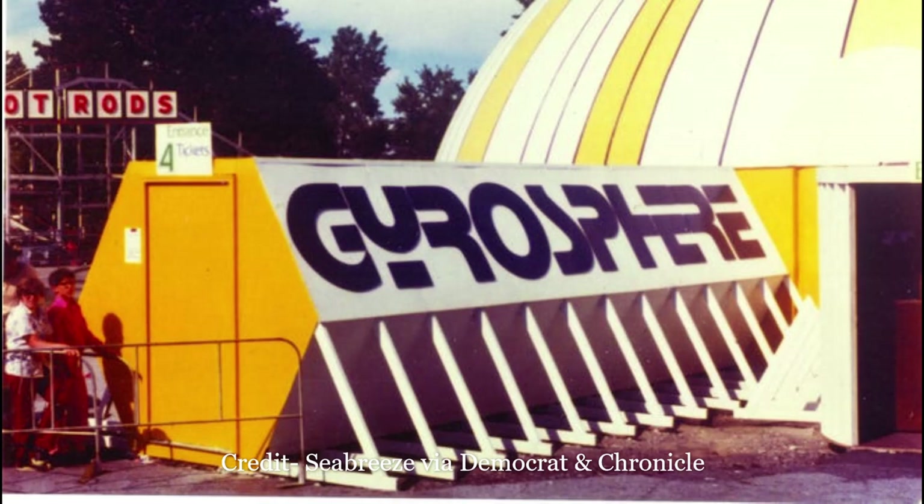When the ride's original dome was damaged in a 1994 fire, Seabreeze replaced the dome. Around this time they replaced ELO's Fire on High with modern dance music. When Gyrosphere closed in 2007, it had been running Darude's Sandstorm.